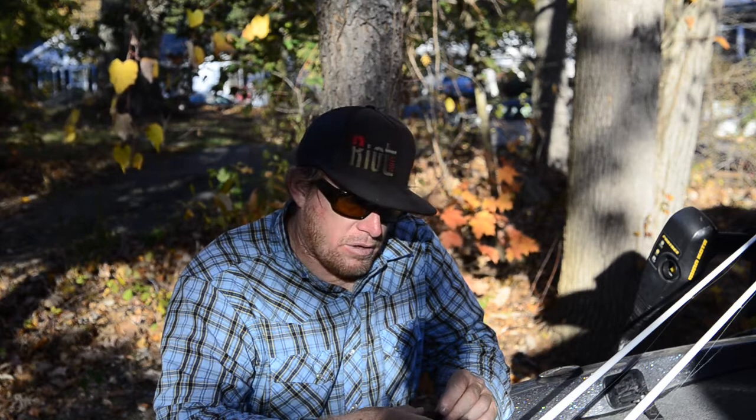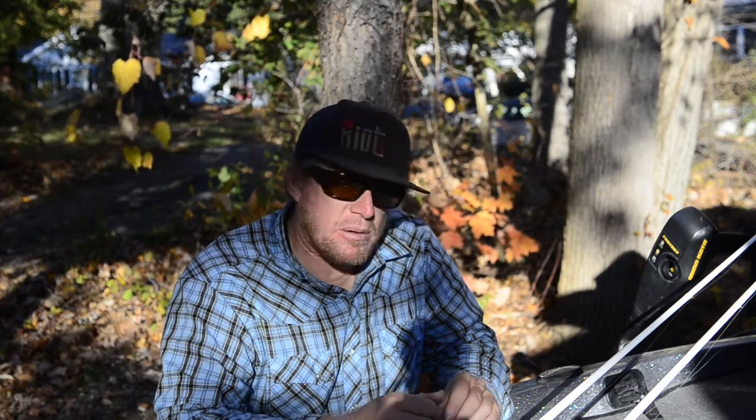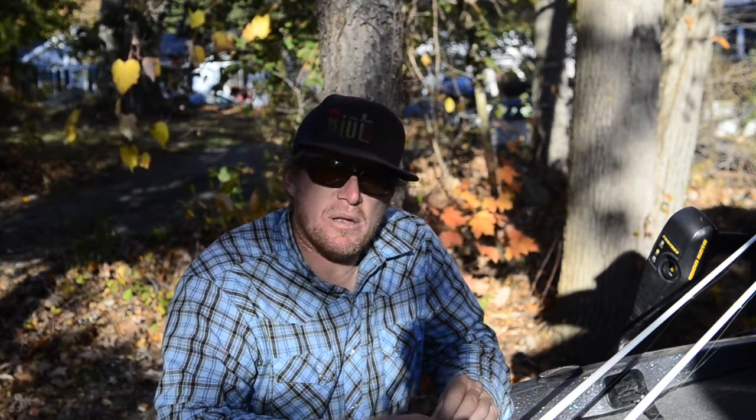So the next time you're out looking for bass in the fall, remember some of these tactics and hopefully they'll help you catch more fish. I'm Matt with Bass Fishing Basics — we'll see you next time.